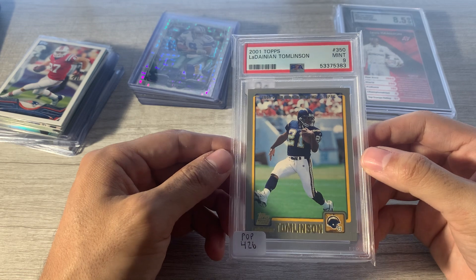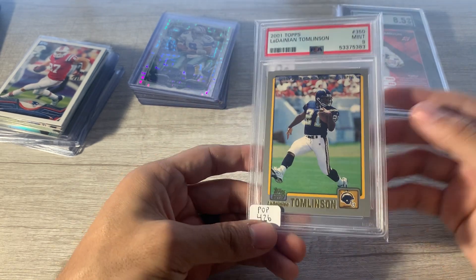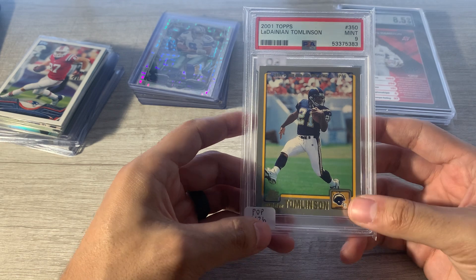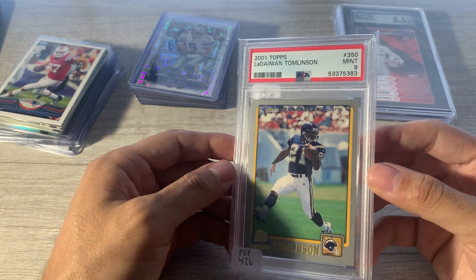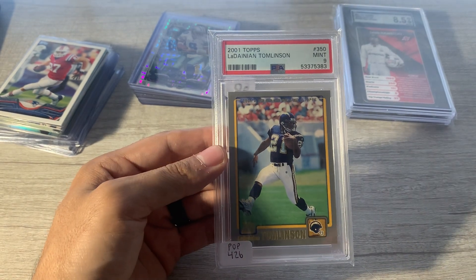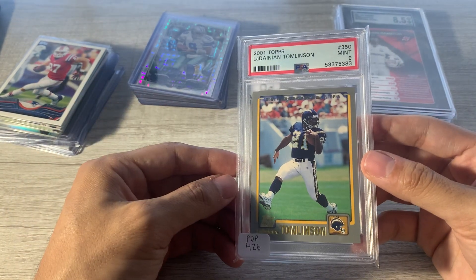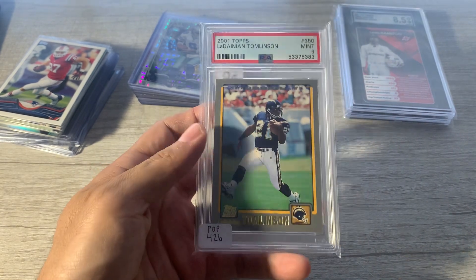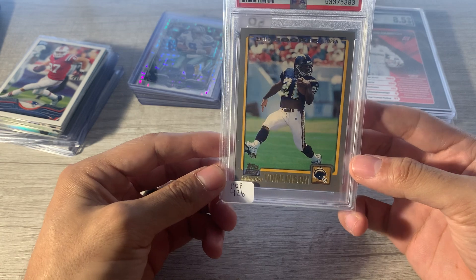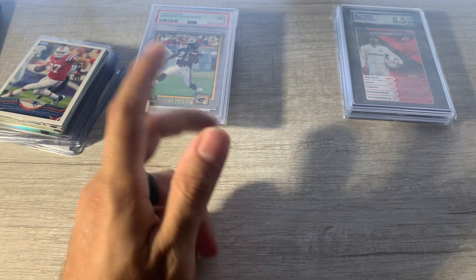Then I picked this up — Tomlinson Topps rookie card PSA 9, POP 426. I had looked at this a while ago, before I started flirting with Topps Chrome Football. I just wanted a cool LT card. I'd been looking at them and felt like they were 60, 70, 80 bucks. Raw, you can get some for like $30 but in just trash condition. Had it marked at $60, which I thought was good, but offered $50 because I felt like $50 was below comps. I still haven't even looked at comps. I always buy quite a bit from this guy — I think I've bought from him at every single show he's been at. He's been pretty good to me.